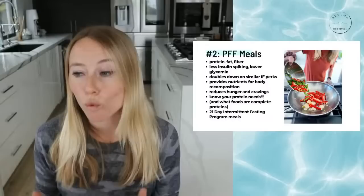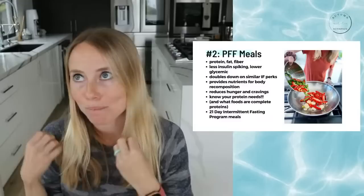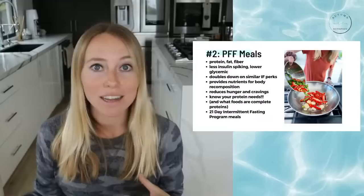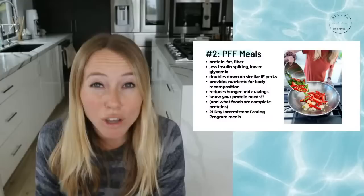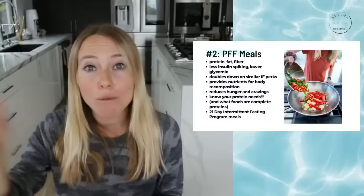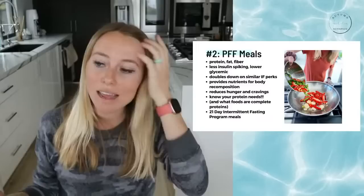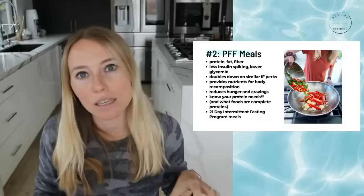The reason why the protein, fat, and fiber combination is so great is because it's less insulin-spiking and lower glycemic. One of the main fat loss benefits of intermittent fasting is that you get temporary breaks from constantly spiking your insulin throughout the day. If we can also address your meals to not cause skyrocketing blood sugar and therefore skyrocketing insulin levels, you're able to transition more easily from the fasted state into the fed state with stable energy.